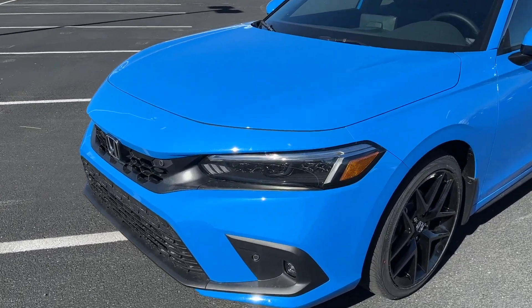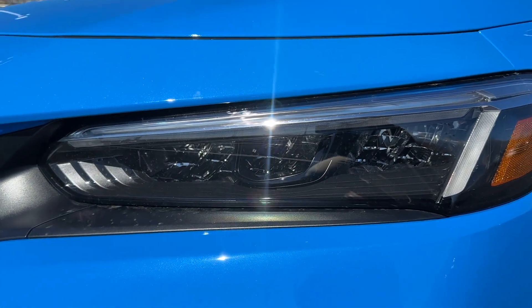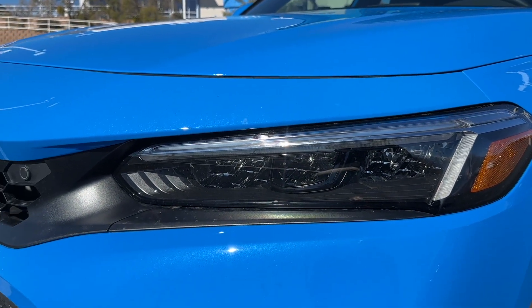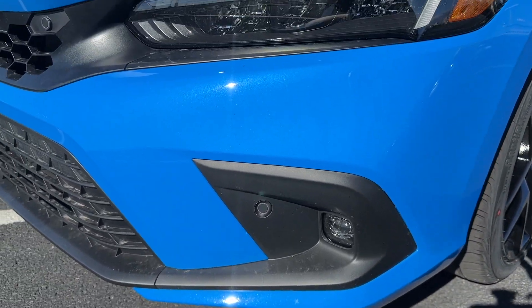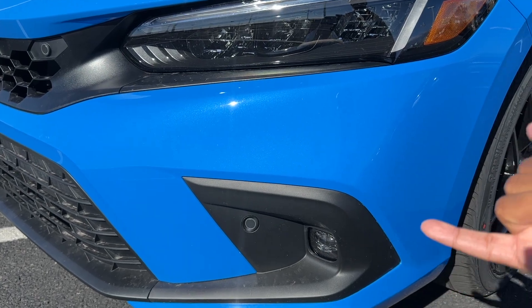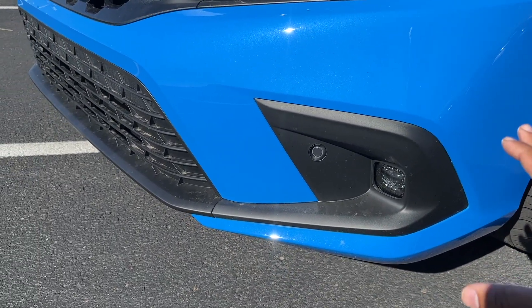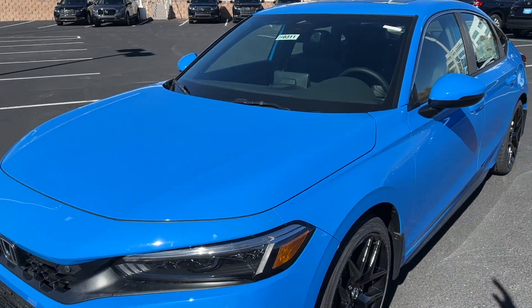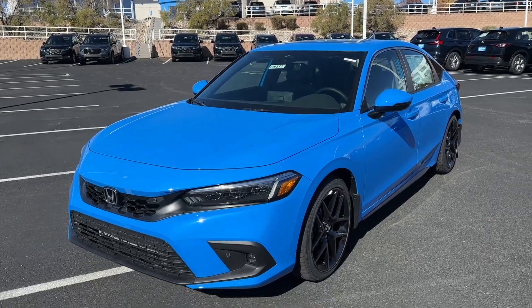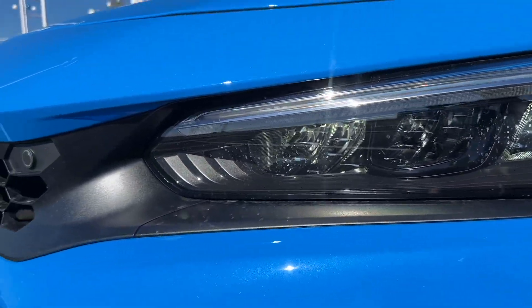You do have the new headlight which is full LED — high beam, low beam, turn signals, daytime running lights — and you do have LED fog lights as well. Now if you get a model below the Sport Touring: the EXL, the Sport, or the LX — no fog lights at all. Sport Touring and the hatchback is the only way to get fog lights. If you get a sedan, the Touring is the only way you can get fog lights.